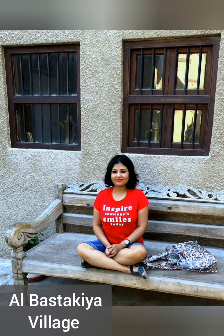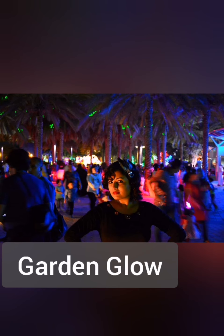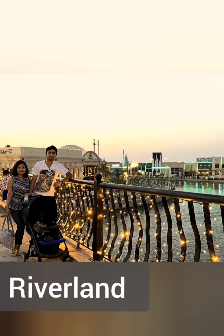This is Al Bastakia Village, located in the Bur Dubai area, and the entry to this place is absolutely free. Garden Globe has handmade lights in different forms and a dinosaur garden attached to it. This is Rival Land — the entry is absolutely free and it is located in the Dubai Parks and Resorts.